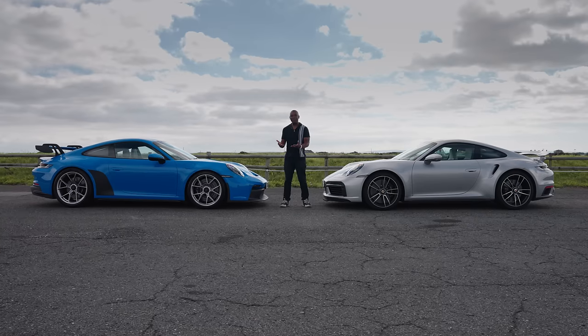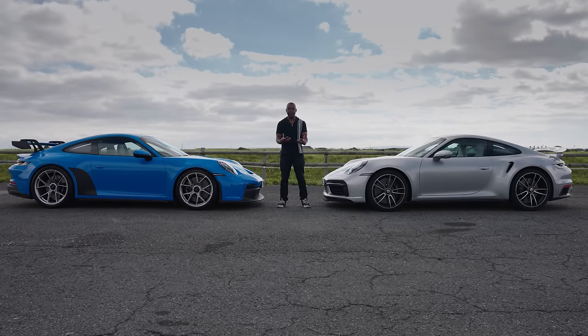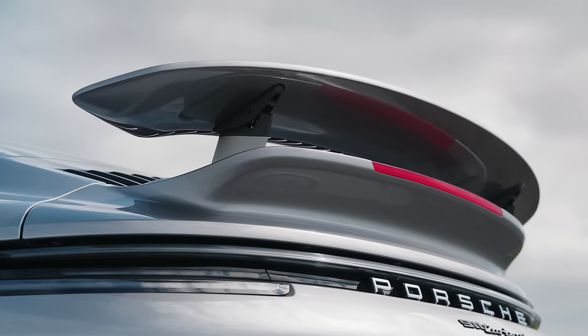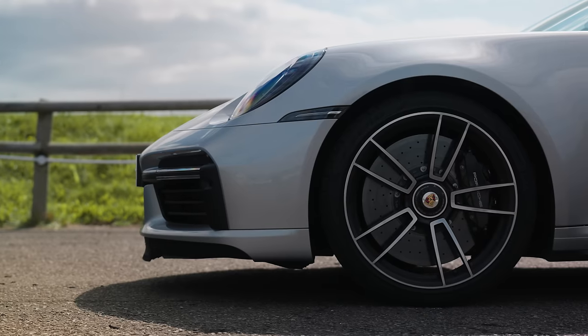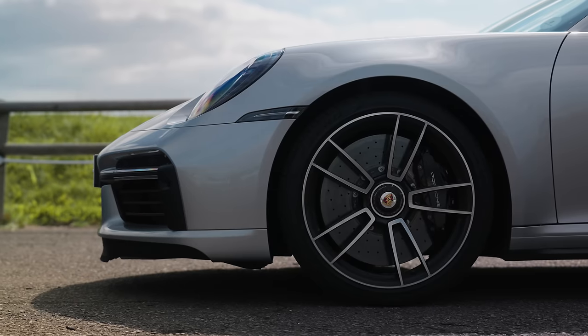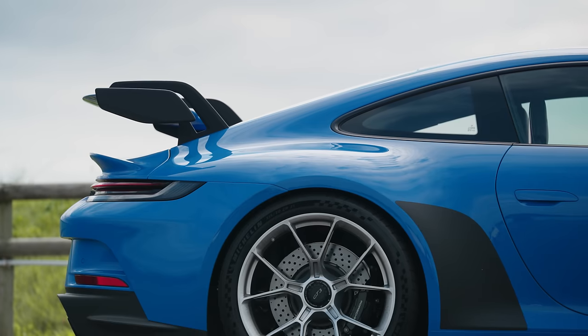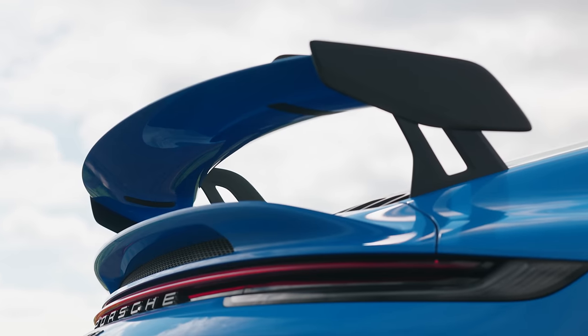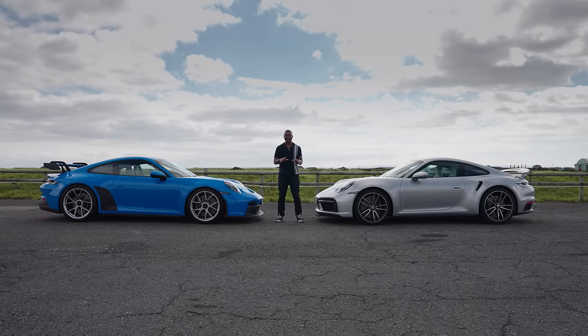And while both of these cars have plenty of power, it's arguably the GT3 that harnesses its power most effectively. The Turbo S has the firepower, but also plenty of creature comforts and all-wheel drive, so it's heavier at 1,715 kilograms. The GT3 is far more stripped back and is over 200 kilograms lighter. It's rear-drive only, has double wishbone front suspension that makes the car stiffer and more stable, uses Michelin Pilot Sport Cup 2 tyres, and has that huge rear wing providing plenty of downforce. All of those minor details add up to two things: lap time and fun.